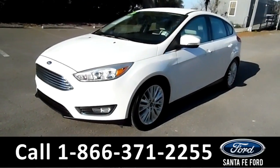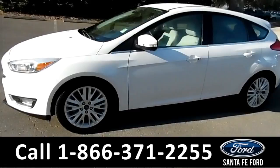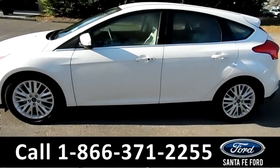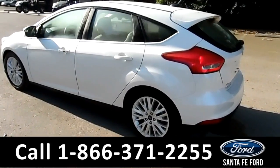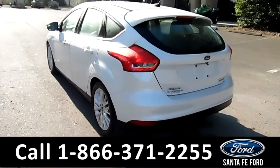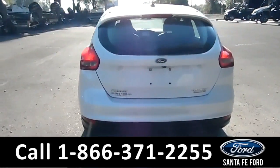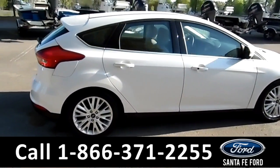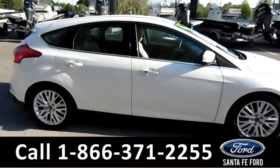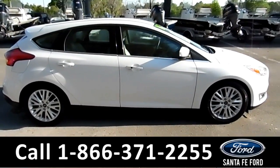This 2016 Ford Focus has fog lights, alloy wheels, tinted windows, remote keyless entry, keypad door lock, a spoiler, a clean Carfax, and it's still under its basic warranty. For more information, remember to visit us online at SantafeFord.com.